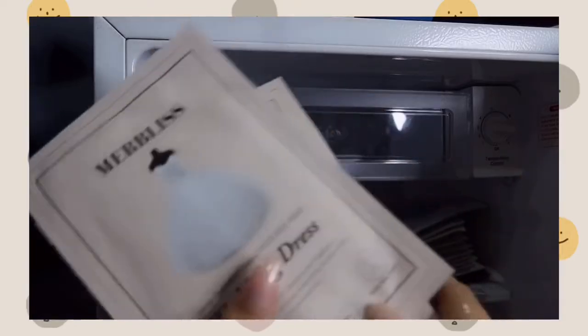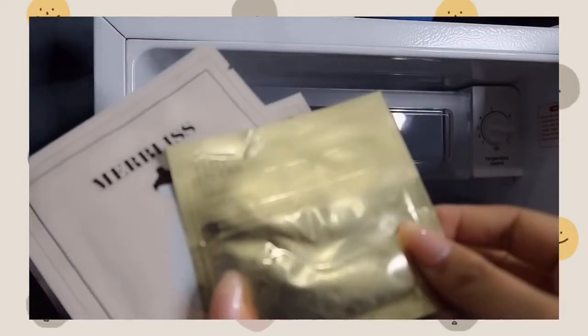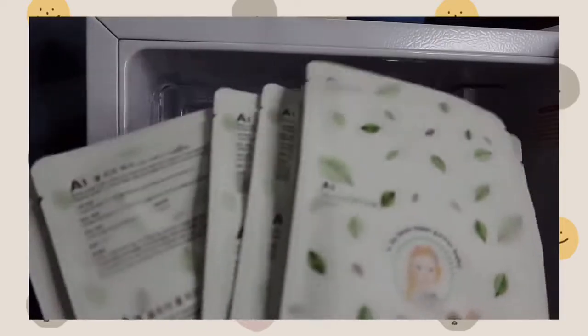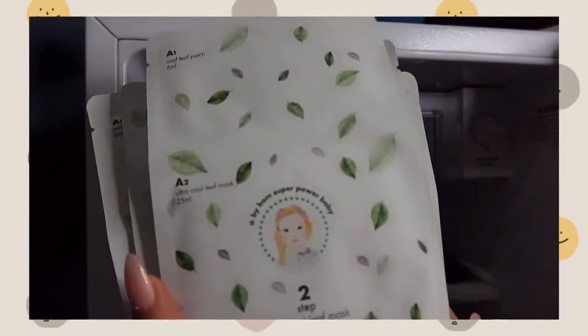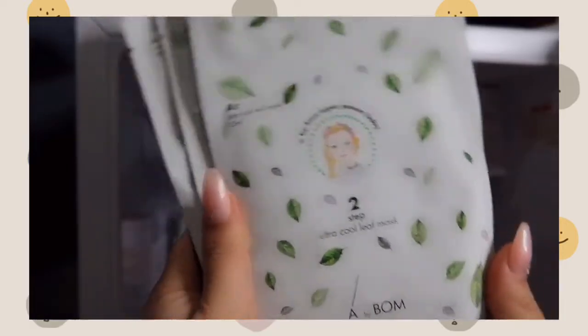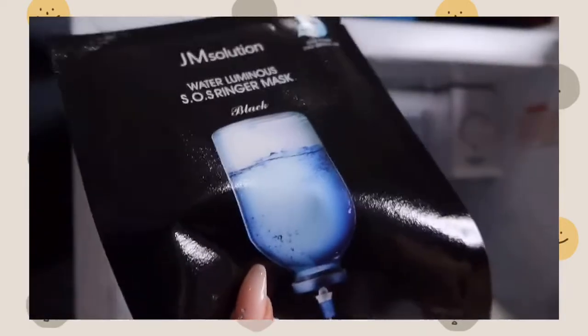I also have eye masks by Estee Lauder, the JM Solution rice mask, the Vital Hydro Solution by Dr. Jack, and one of my favorite masks by Bomb — the Ultra Cool Leaf Mask. There are quite a few Korean and Japanese sheet masks in here.